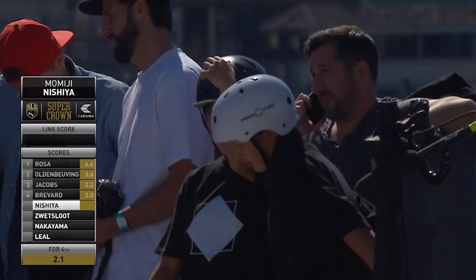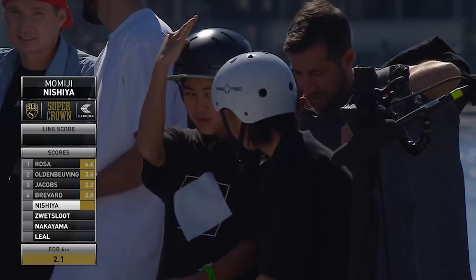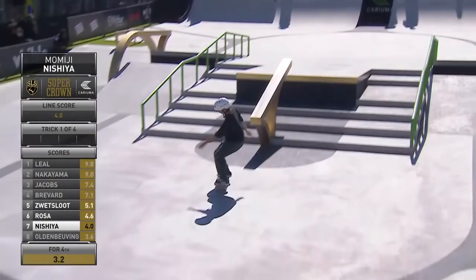She had 45 seconds — 44 and a half seconds of strong skating. See how that... that was a great line. Had a good... used a lot of the rails, the higher rails, the lower rails. Good enough for second place. Momiji Nishiya, the Olympic gold medalist.